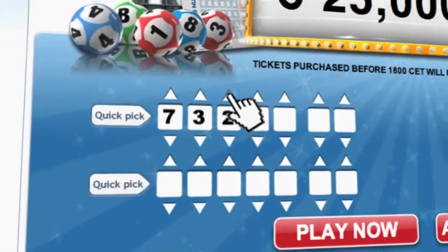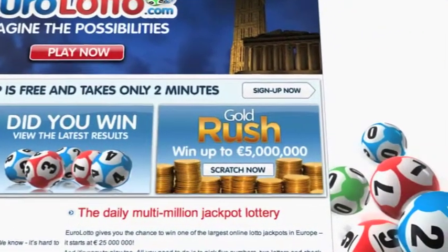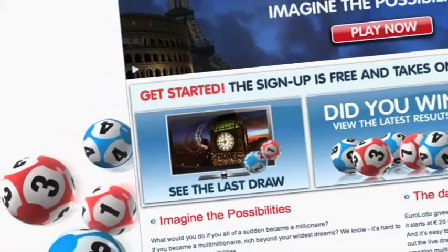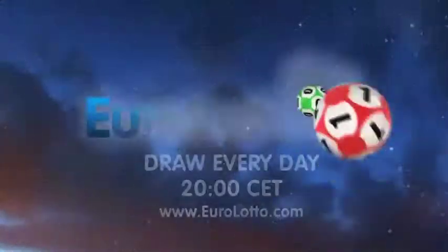On EuroLotto.com you can even try out our scratch cards. They give you the possibility of winning an instant fortune of up to 5 million euro. You can also check out the latest draw on video if you missed it yesterday.